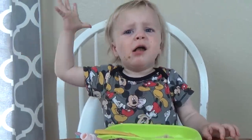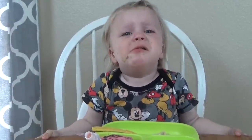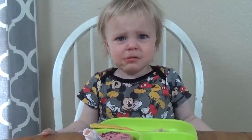Unfortunately on this day he was extra grumpy and tired, so he wasn't very patient and didn't end up eating very much. And that's just how it goes sometimes.